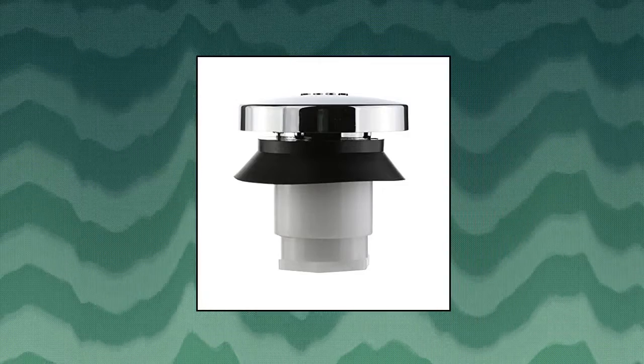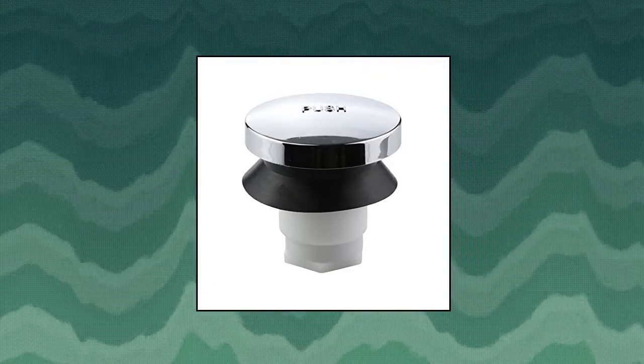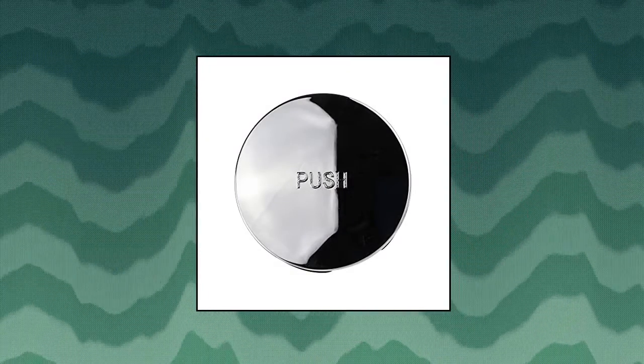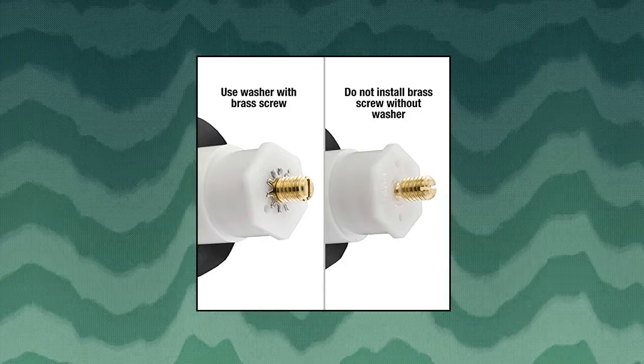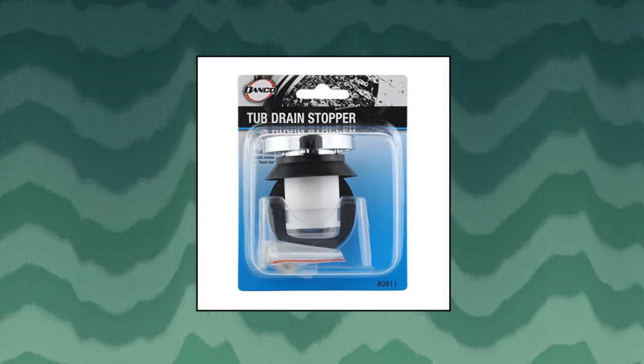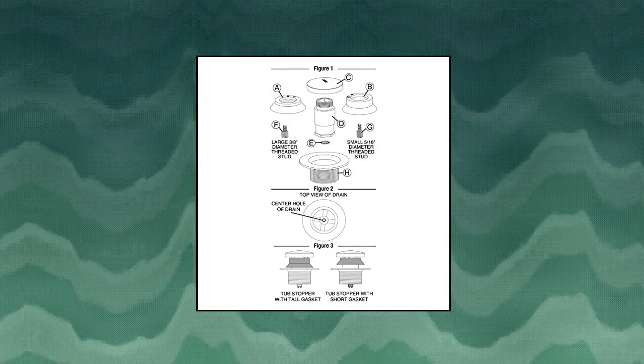Danko Touch-toe style tub drain stopper — the bathtub stopper is a foot-actuated stopper for easy opening and closing of the drain. Push the tub stopper to close and push again to open. Prevents clogged drains: placing a stopper in your bathtub drain will help keep the drain free from unwanted debris and clogs from foreign objects.